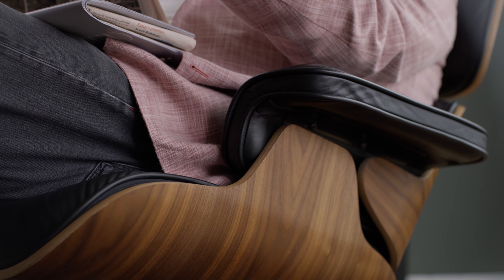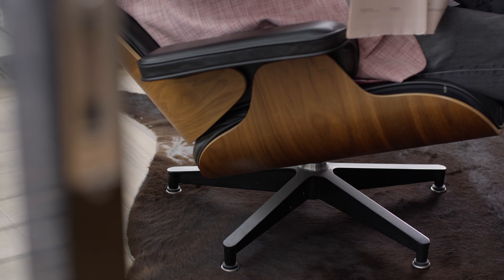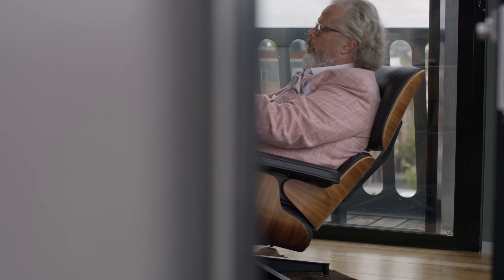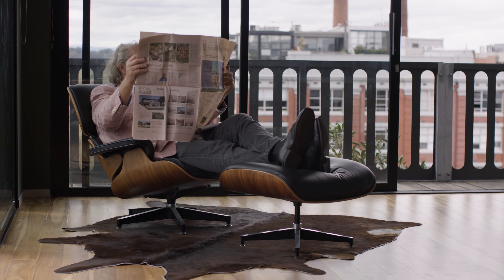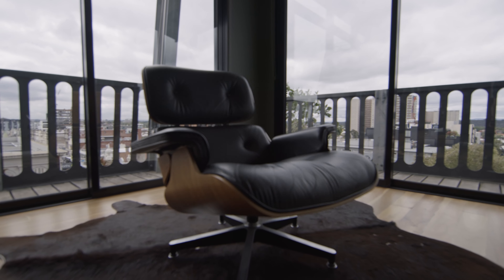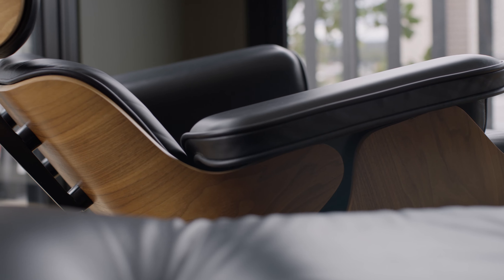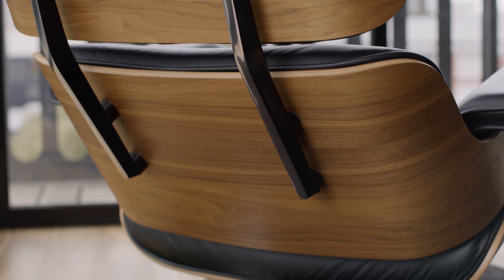I've had this Eames chair here for about 10 years. It's been with me in about five homes I've actually lived in, and the great thing about the Eames chair is that it does age really well. Even though this chair that I'm sitting on is 10 years old, it still looks as fresh as it was the day it was made.